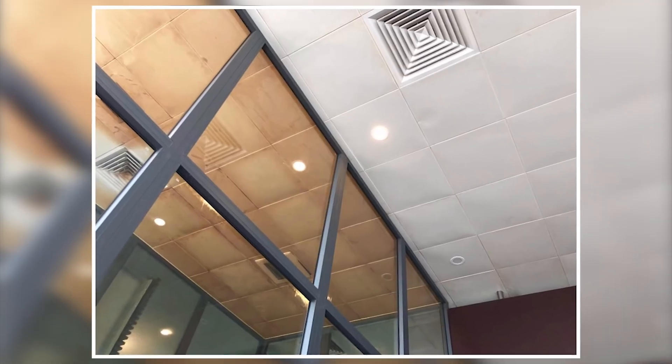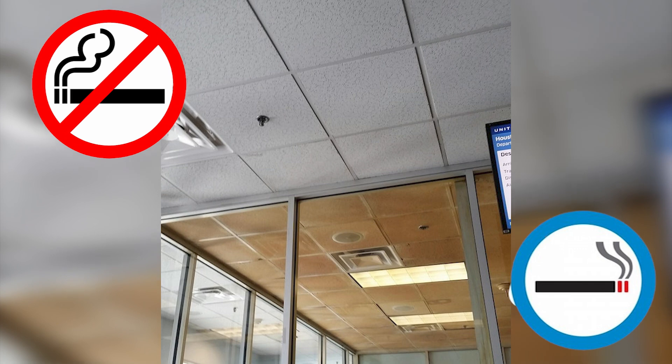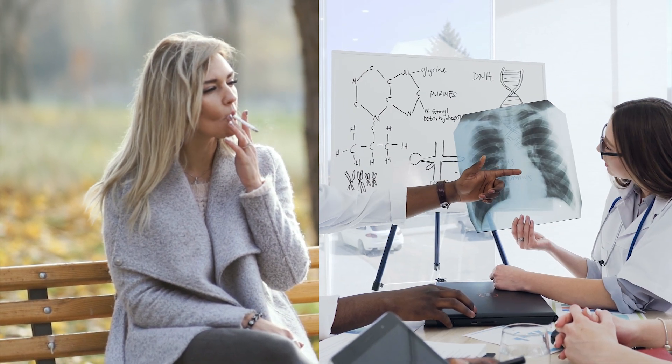These two ceilings are quite easy to tell apart. One is in the designated smoking area of an airport in Vietnam, while the other is for non-smoking passengers. Now it's time to imagine how smoking can affect your lungs.